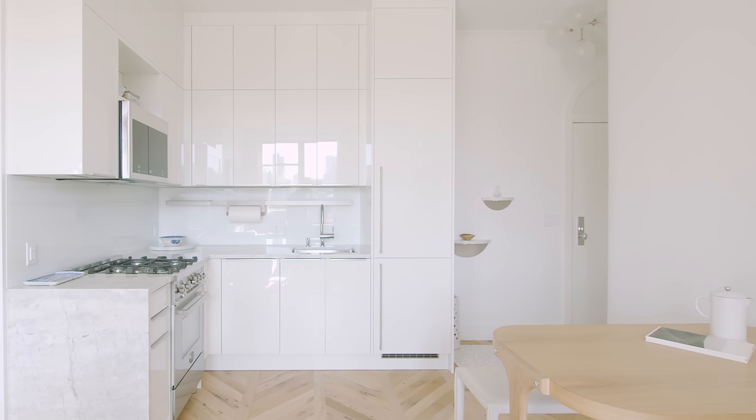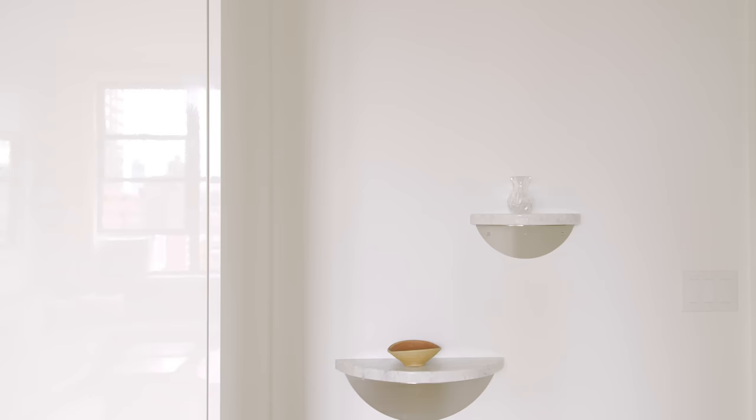Also in the entryway, we repurposed some remnants from the kitchen countertop into two small shelves that the owners can use for storing small objects.